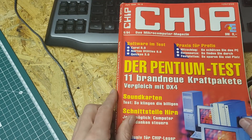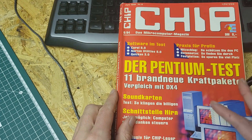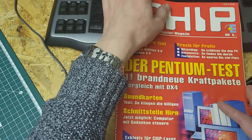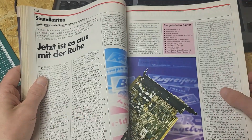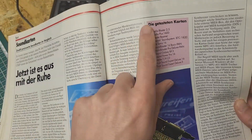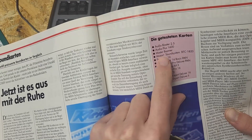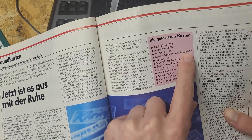This Chip magazine is certainly a well-known word. This is a very famous German computer magazine that exists until today, from Vogel Verlag. In this edition of June 1994, there are several sound cards featured. Here we can see the Audio Blaster 2.5, Audio Plus 1600, the Master Boomer — interesting name — and the Mozart Sound System BTC 1820.